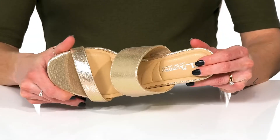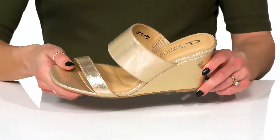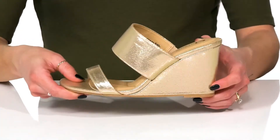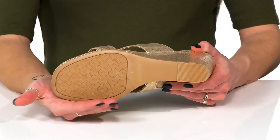They have a really padded footbed that's going to give you so much comfort and support, and the synthetic lining is going to feel great against the skin. The wedge heel will boost you up a little over three inches in height while keeping these very easy for you to walk in.